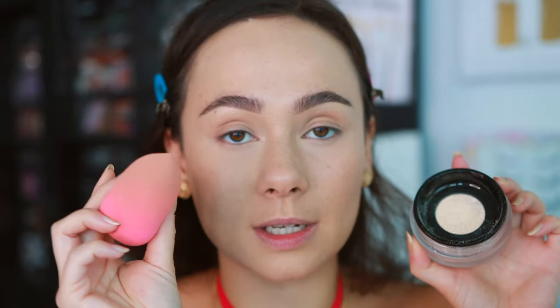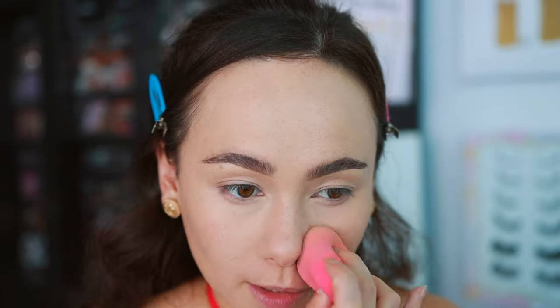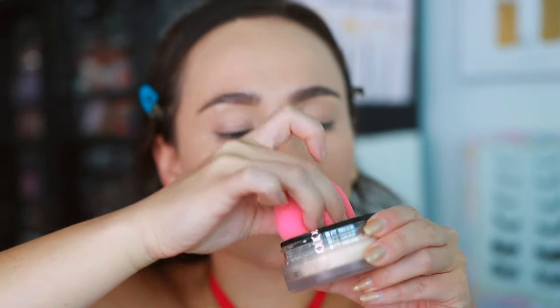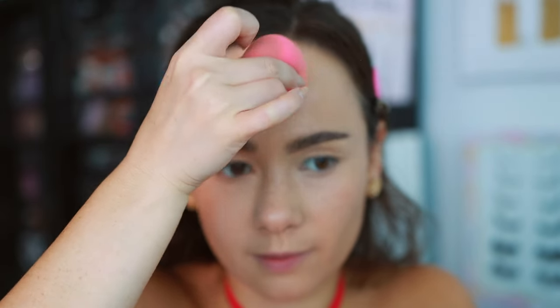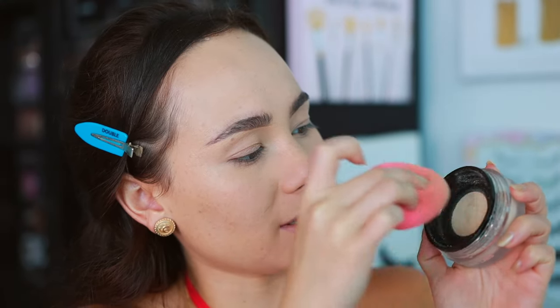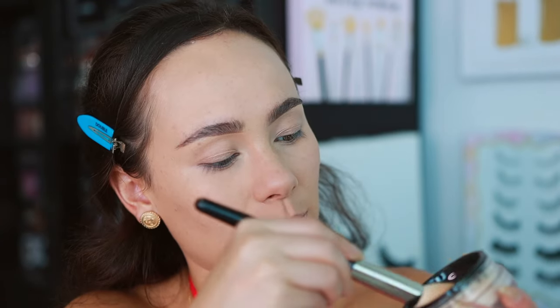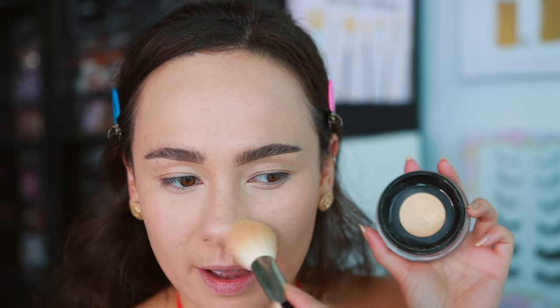I tried to apply the powder with a damp sponge to set my makeup — I swear if you love a blurred look, do this with your powders, it makes the biggest difference. However, this is not really good to apply with a damp sponge because of the way the packaging is made — you can't really get any powder out. Definitely works best with a brush. I don't really like this packaging for that reason.